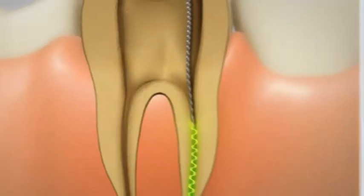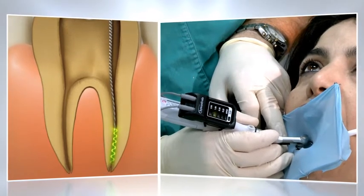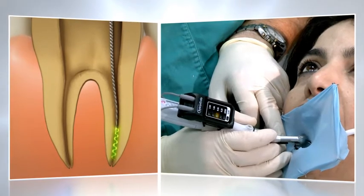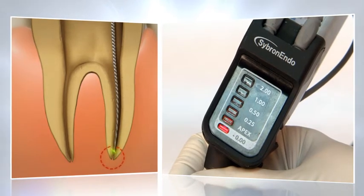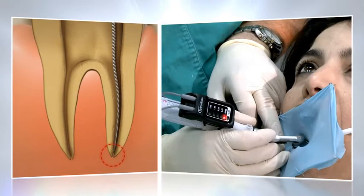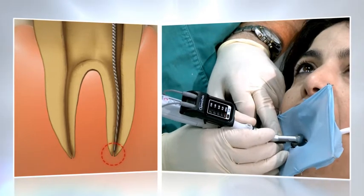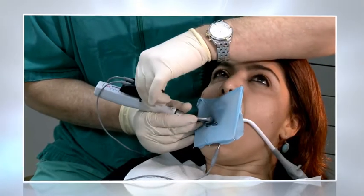The Rider's unique digital signal processing technology calculates electrical signals in real time, guaranteeing even the most minute movement of the file is monitored and displayed. The approach of the file to the apical constriction can be tracked both visually and audibly. The Rider can be swiveled on the handpiece at virtually any angle.